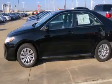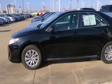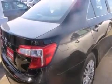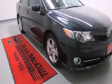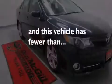Features include alloy wheels, a multi-function display, cruise control, a CD player, side curtain airbags, rear seat childproof door locks, air conditioning, full power accessories, a keyless entry system, and this vehicle has less than 14,000 miles.